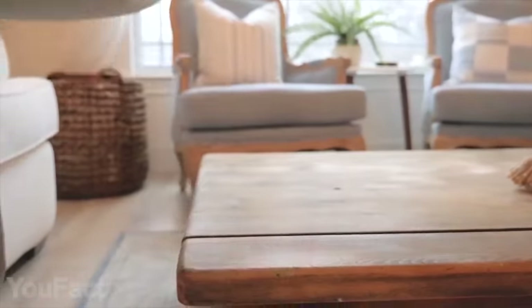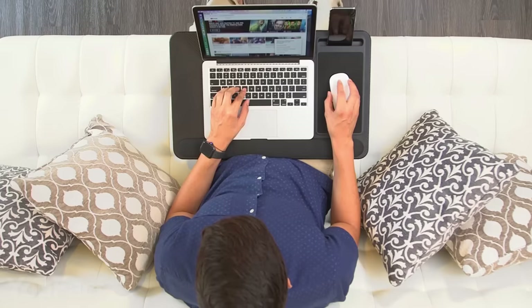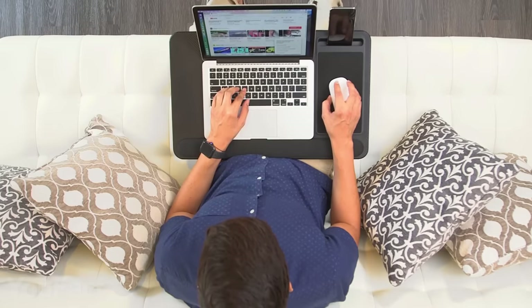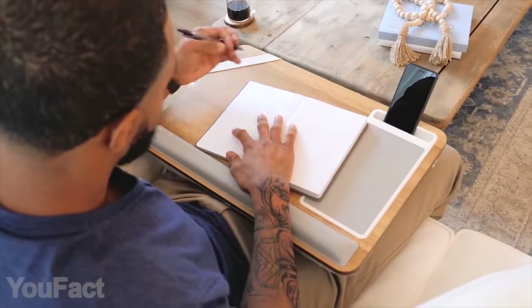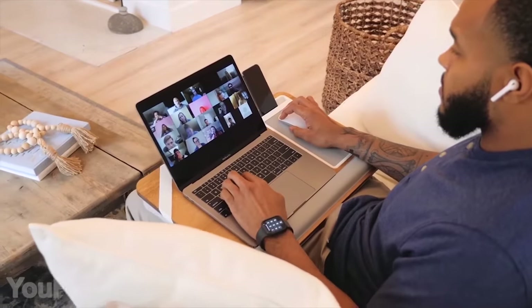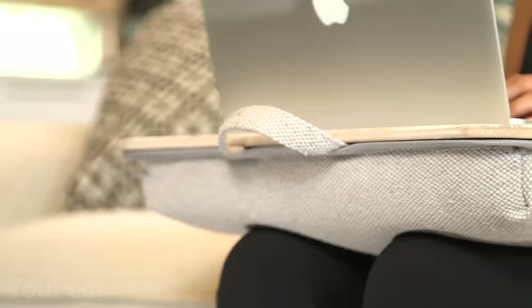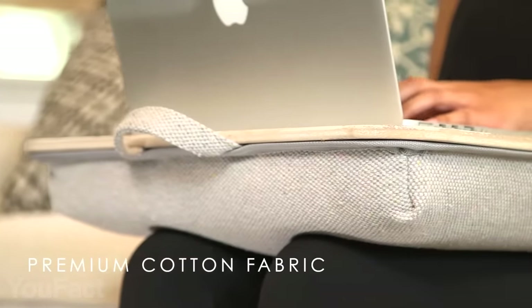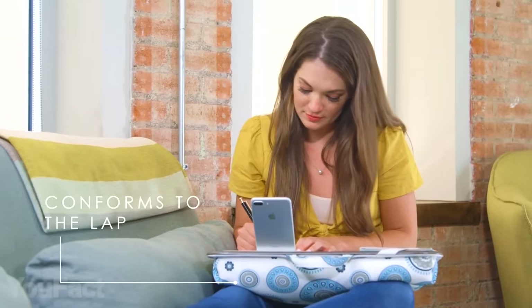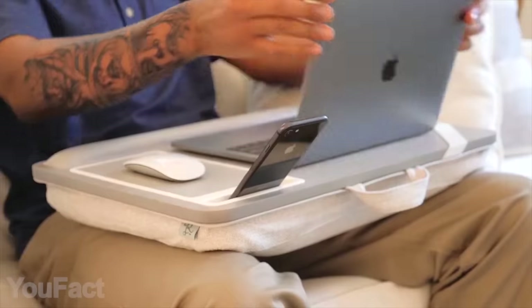Upgrade your home office with this sleek and functional lap desk. It provides a wide surface that fits any laptop up to 15.6 inches, with a special ledge to prevent slipping. There's a dedicated pad for your mouse, a phone slot allowing both vertical and horizontal positioning, and a dual bolster cushion at the bottom for a softer workspace. It comes in a variety of different patterns for any taste.